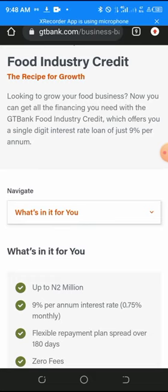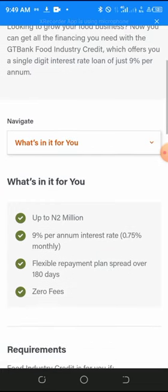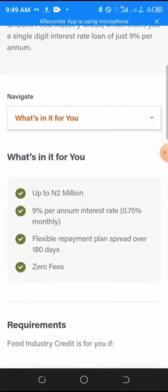GT Bank Food Industry Credit offers a single-digit interest loan of just nine percent per annum, with a flexible repayment plan spread over 180 days and 0.75 percent interest monthly.